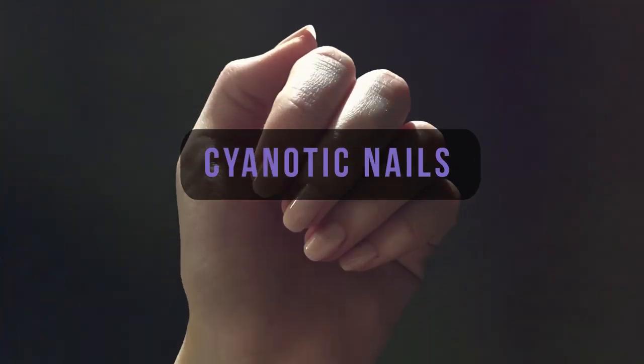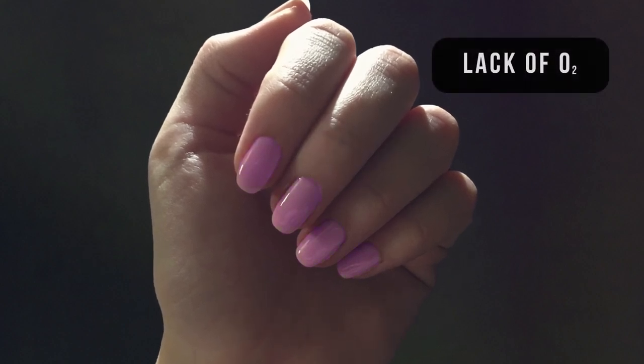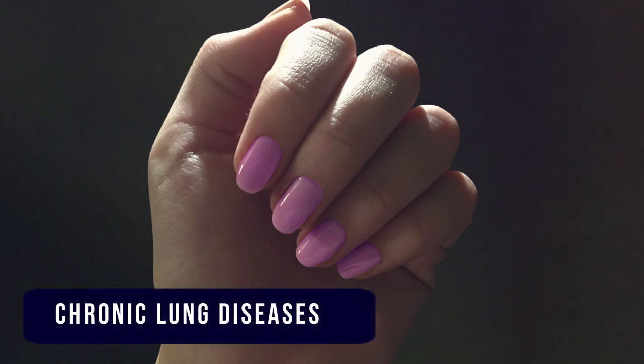Bluish nails, or cyanosis. Bluish discoloration indicates that the body is not getting enough oxygen. A group of heart diseases called cyanotic heart diseases and many lung diseases like chronic bronchitis or lung cancer can cause cyanosis.